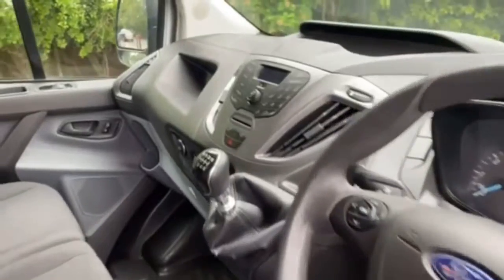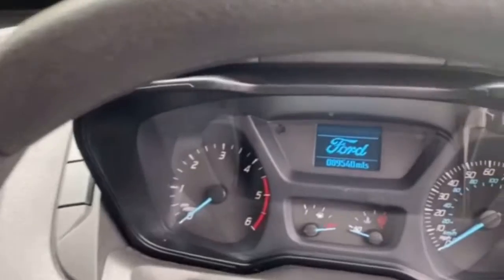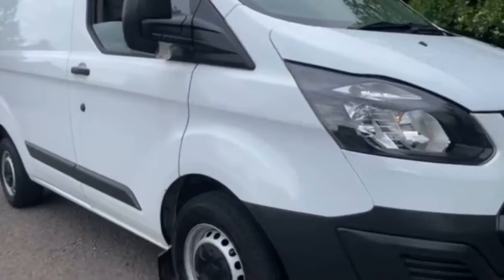It doesn't need to have all the aircon, the cruise control, all the myriad of spec you get in vans. Basic bluetooth, remote sensor locking, great miles per gallon, very very comfy and reliable — and that's what we're about.